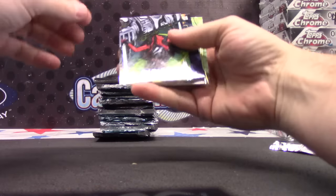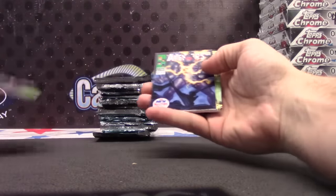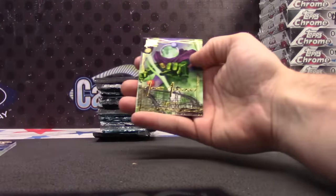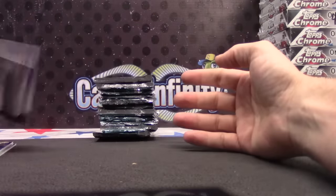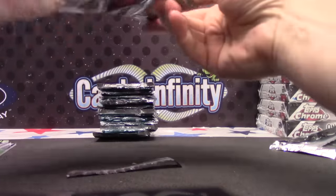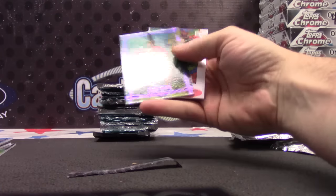Box number six. Red She-Hulk, numbered, $19.99. Avengers, $4.99. And Mysterio, not numbered, $14.99.